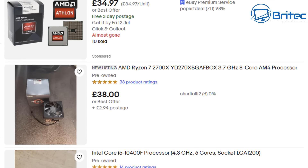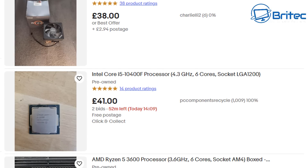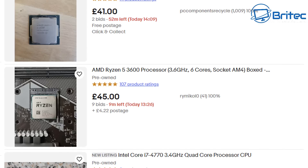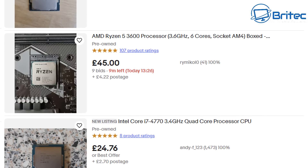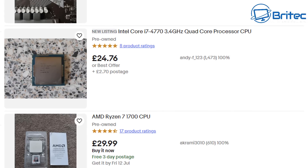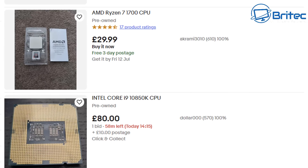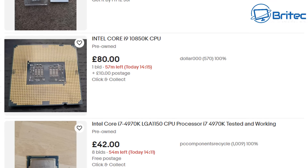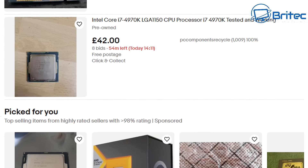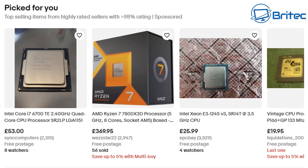CPUs are generally pretty safe to buy — they very rarely go wrong. For AMD processors, check that the pins aren't bent. Also verify the generation and make sure it fits your socket. Check the thermals; if it's been de-lidded and has liquid metal applied, steer clear. Make sure there's a returns policy. You probably won't know if it's been overclocked, but a long life of overclocking is something you don't want to inherit.